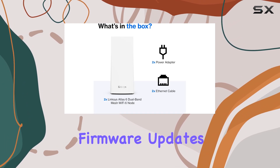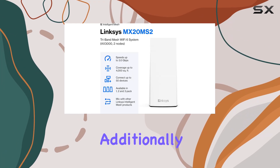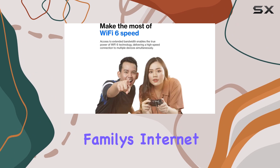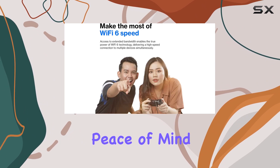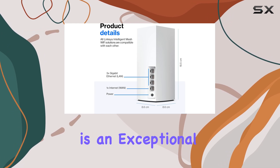In terms of security, the Linksys Atlas WiFi 6 router has you covered. It comes with automatic firmware updates, ensuring that your network remains protected against the latest threats. Additionally, parental controls allow you to monitor and manage your family's internet usage, providing peace of mind.